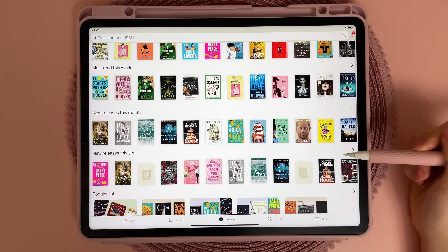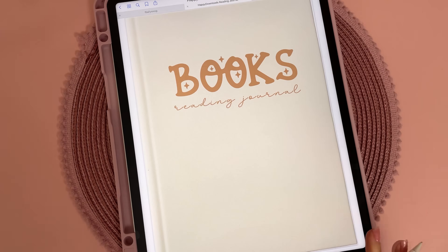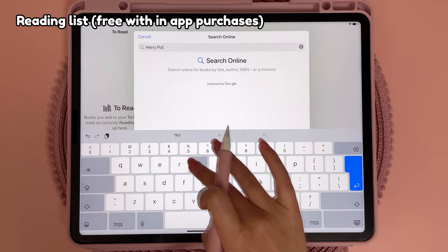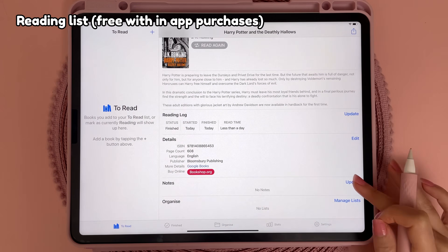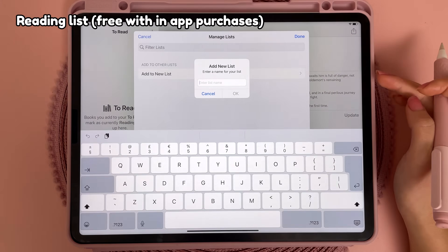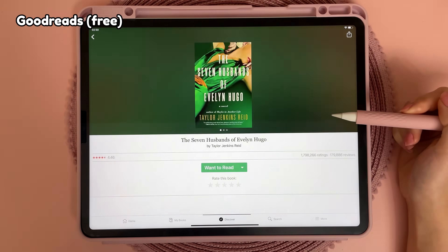I've been wanting to read more and I like to keep track of what books I'm reading or would like to read. I'm currently using my reading journal in GoodNotes, but here are a couple of apps that are also great. Reading Lists lets you quickly find and add books by searching the title or scanning the barcode — you can rate books, write a note, and create different book lists. I also have Goodreads which is great for finding new book recommendations and reading book reviews.